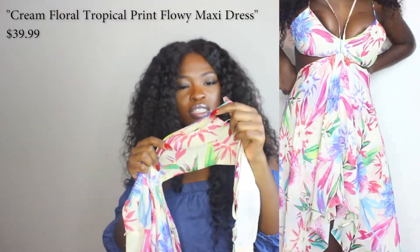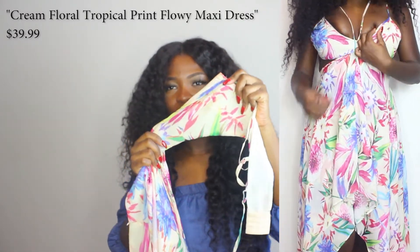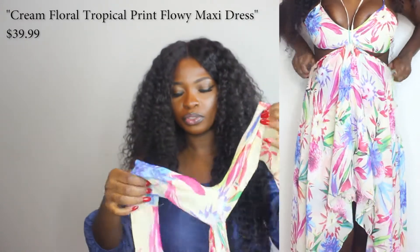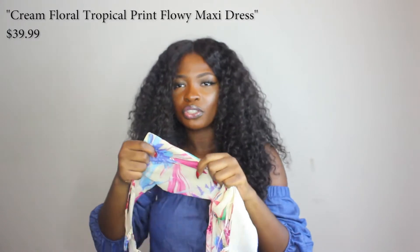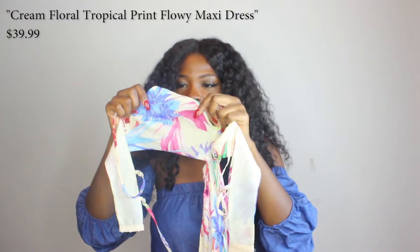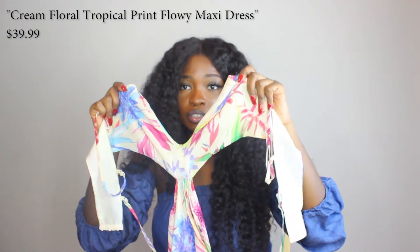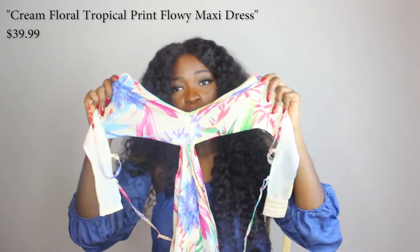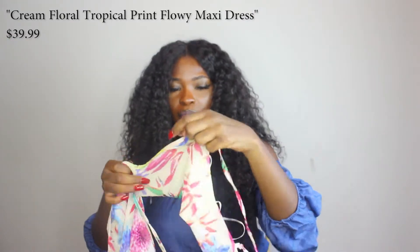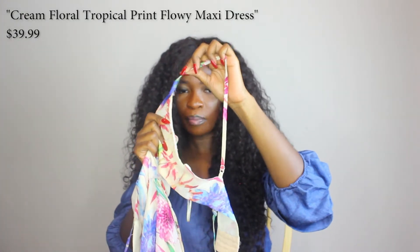The only thing with this dress is the boob part — if you don't have silicone boobs or fake boobs, you're going to be showing a lot. You cannot wear a bra with it, so I didn't wear a bra or tape. I just stuffed myself in there because I really like the dress. But since my boobs are so heavy, the bra part is starting to rip.